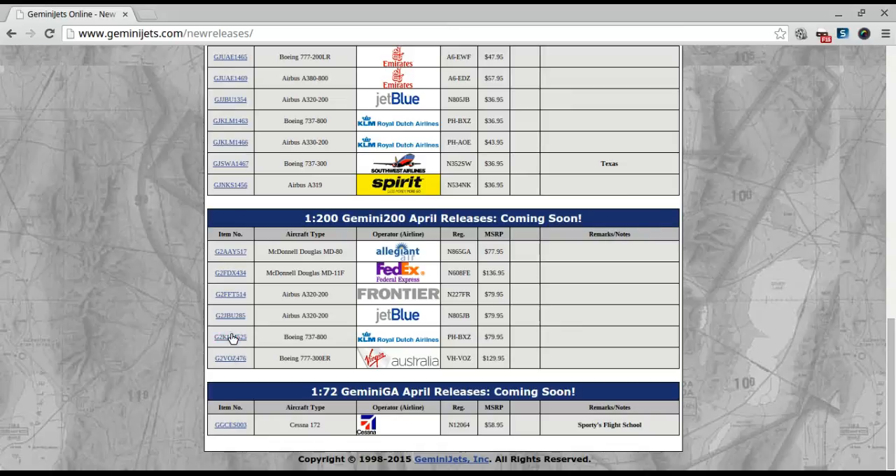Then you've got the KLM 737-800 in 1:200 as well. And as far as 1:200s, last but not least, there's the Virgin Australia 777-300. This is nice — if this were in 1:400, I don't know, I might get it.